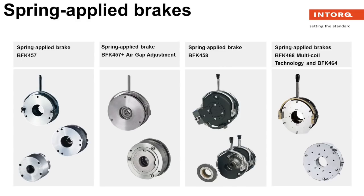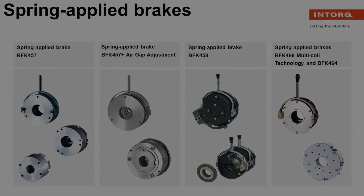Our spring applied brake models can service any application needed — from industrial printers to amusement park rides. Looking for stage and theater brakes?